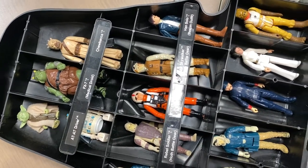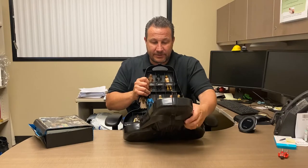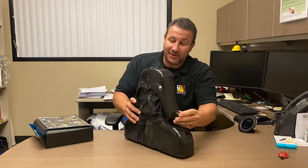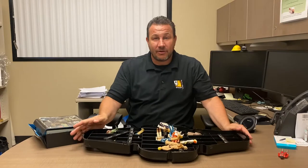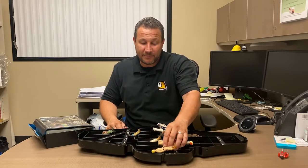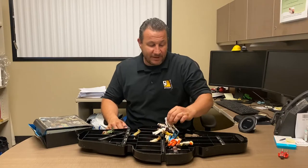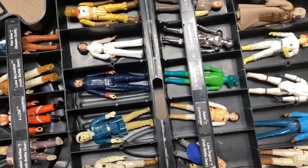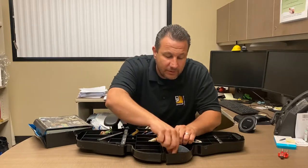We have vintage Star Wars — this case is a Darth Vader case. Let me shut it because otherwise the figures move all over the place. I remember I didn't really like the construction of this case as much. You get to touch the figures again, get to play with them, and that's what it's all about. It looks like there are quite a few figures in here.